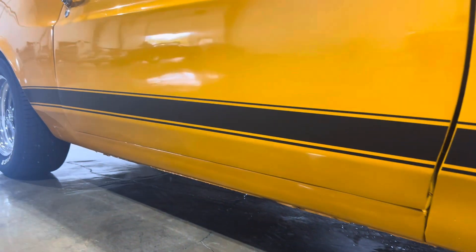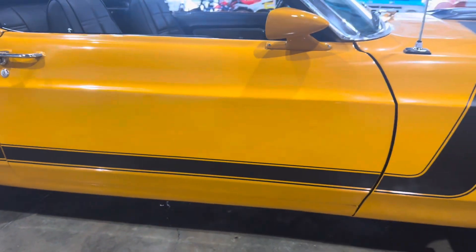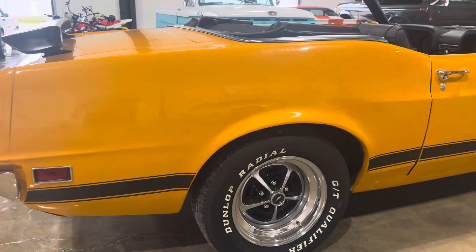Looking down the side, the rocker panels look great. The bottom of the doors look great as well. Quarters are the same way.